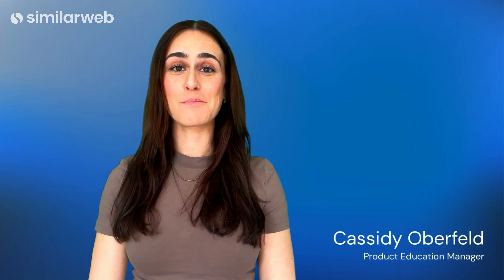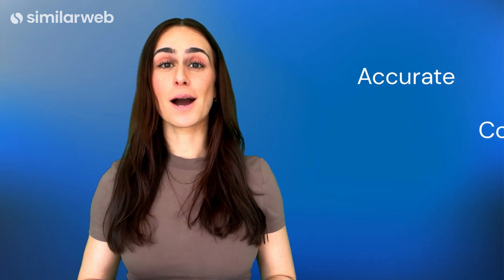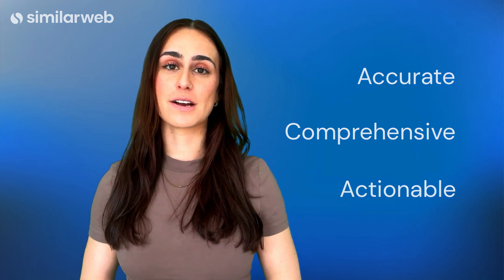Hi everyone, I'm Cassidy, the Product Education Manager at SimilarWeb. Here at SimilarWeb, our mission is to provide the most accurate, comprehensive, and actionable digital data so every business can win their market.